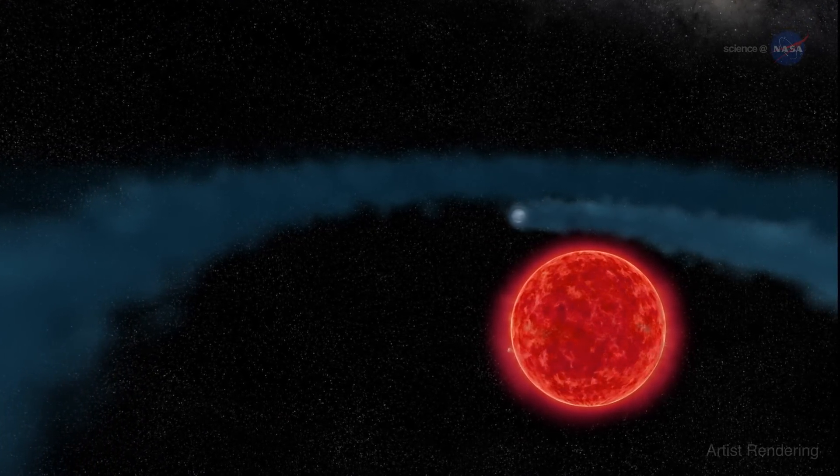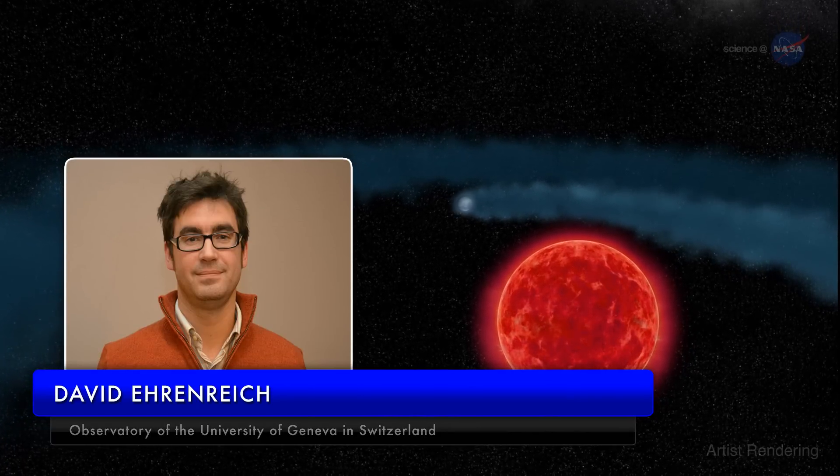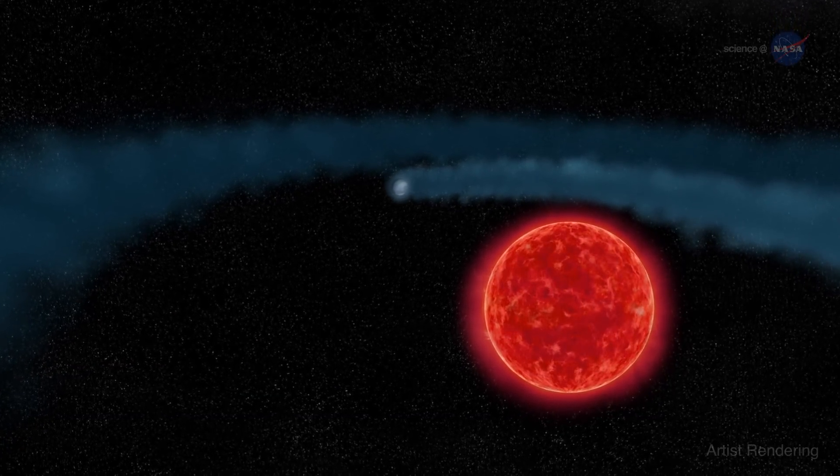This cloud is spectacular, says the study's leader David Ehrenreich of the Observatory of the University of Geneva in Switzerland. The research team has nicknamed it the behemoth.